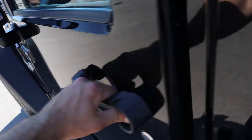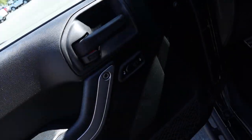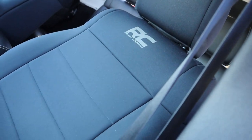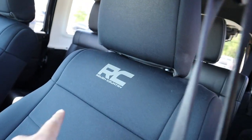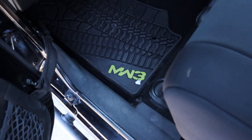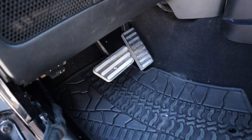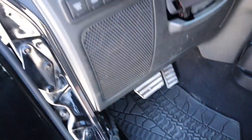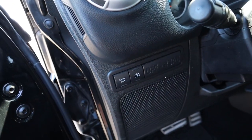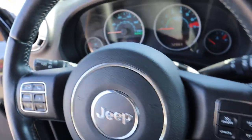Opening the front door, you get nice padding where you rest your arms along with door lock and unlock controls. The front seats are the same as the rear but have Rough Country seat covers over them, so the seats underneath are probably like brand new. There are Modern Warfare 3 floor mats with tire track designs, cool pedals, and since this is built off the Rubicon package, you get the sway bar disconnect and axle lock.